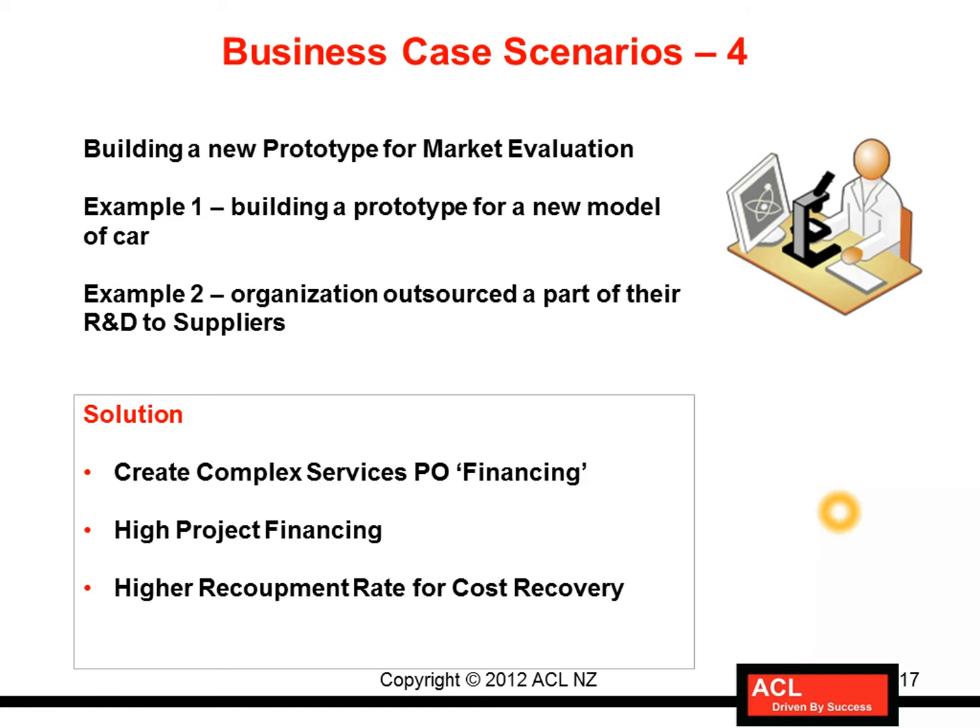This is another scenario where Oracle Services Procurement can be leveraged, and its features can be further used alongside Oracle Advanced Procurement modules. As you can see, I've given you a couple of business cases to demonstrate how services procurement can be leveraged across different industries — professional services, engineering, construction, high-tech, or prototype building — with multiple scenarios where Oracle Services Procurement applies.